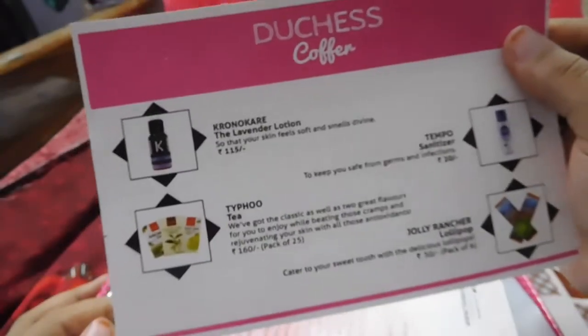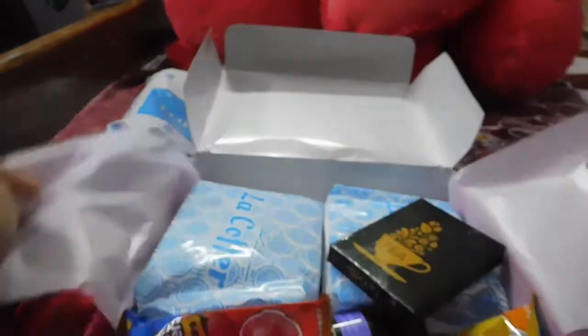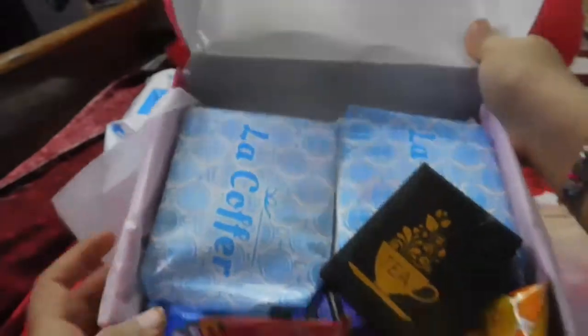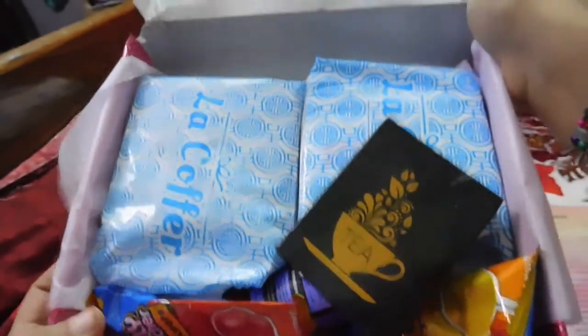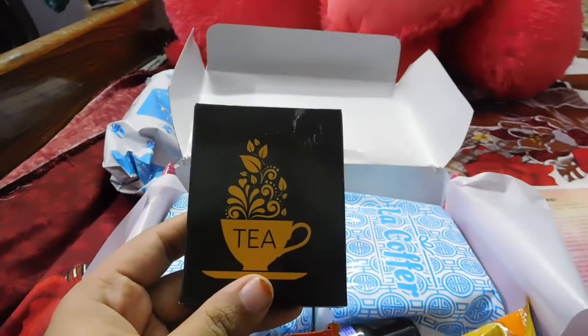They include a note about all the products present in the box, plus a welcome note. I was really excited to open this, so I couldn't wait. Here are the products I got in this box. The first product is a Typho tea, which is around 160 rupees for a pack of 25 — I got a sample size.